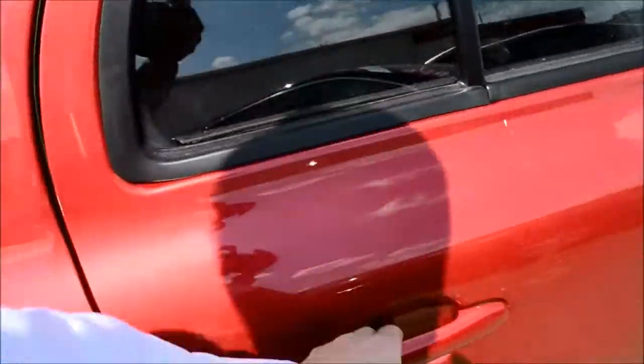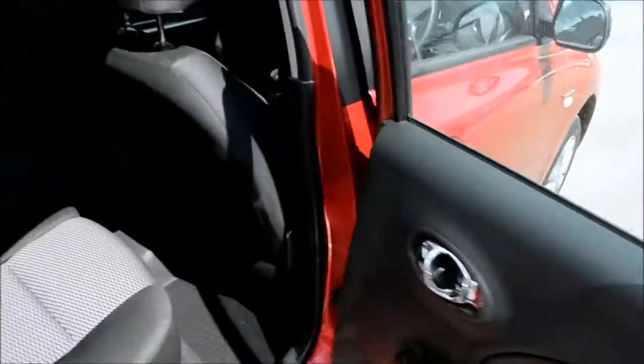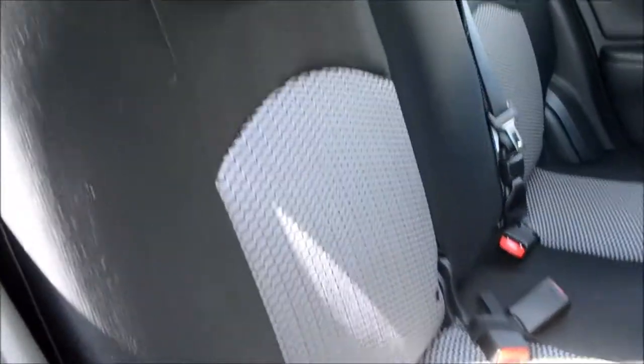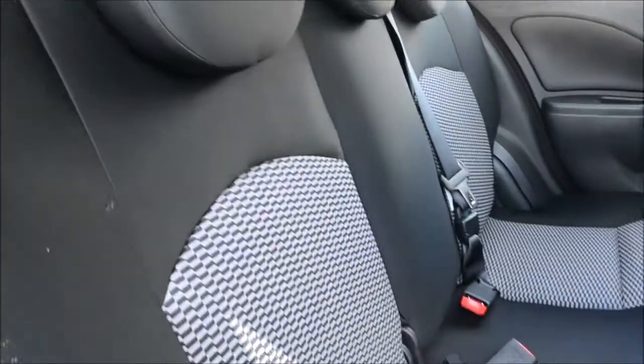Opening up the back doors and taking a look inside, as you can see we have the tricot mesh upholstery running throughout. There are three spacious seats in the back, all with three point seat belts and head restraints. There is additional storage in the map pockets in the back of the passenger seat as well.